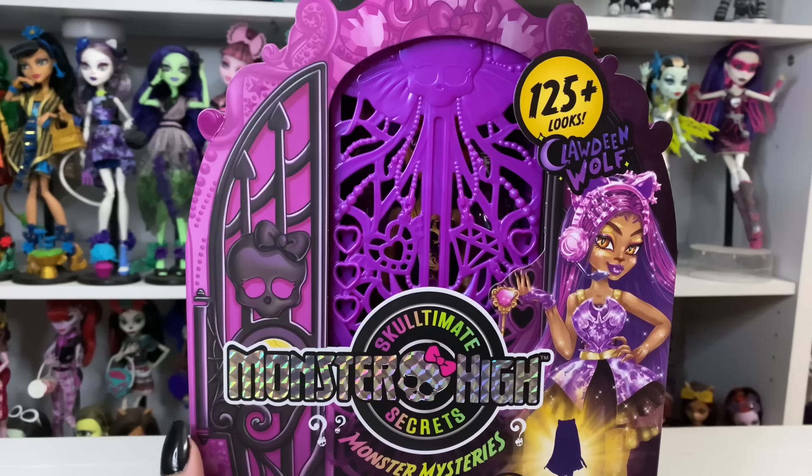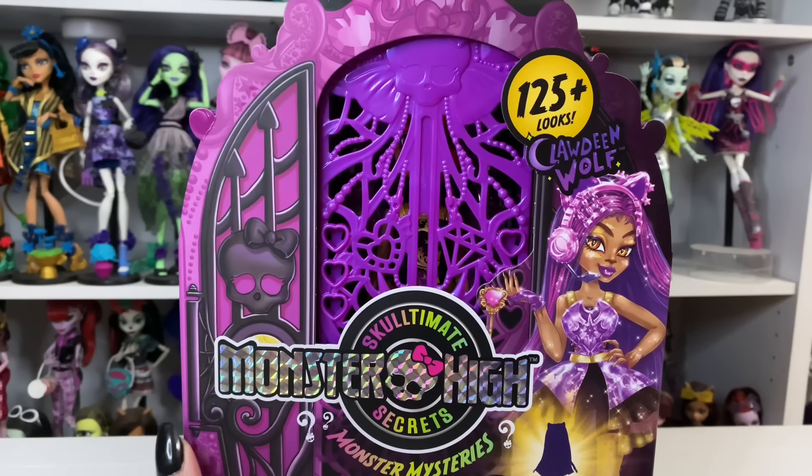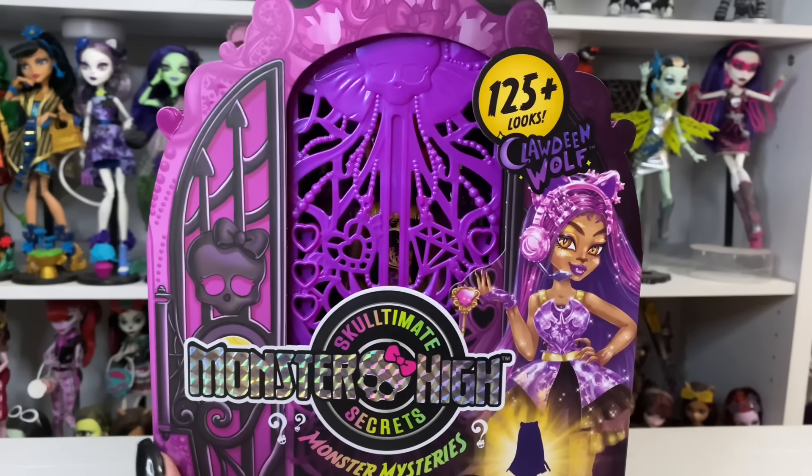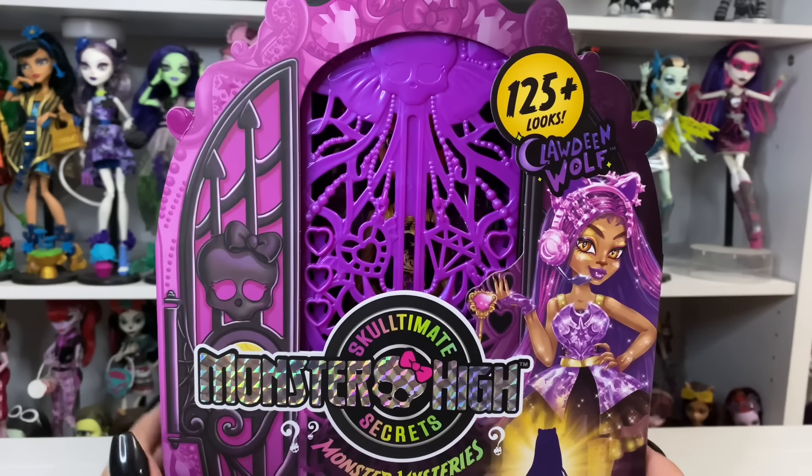Hey everyone, and welcome back. Today we are looking at Monster High's Sculpting and Secrets, Monster Mysteries, Claudine Wolfe. She was found in Southern California at Target for $29.99. Check your targets — they're probably all getting them now.